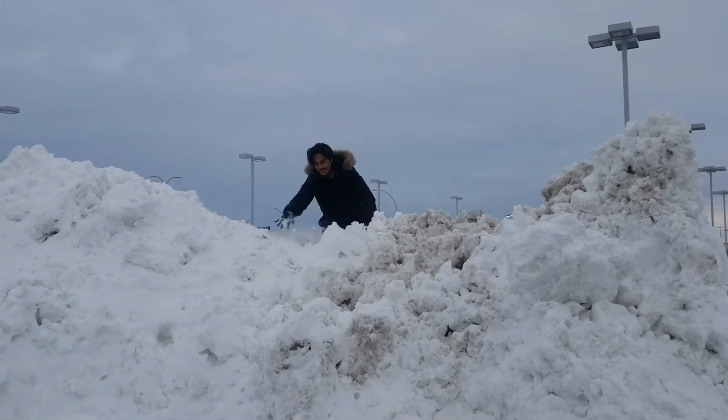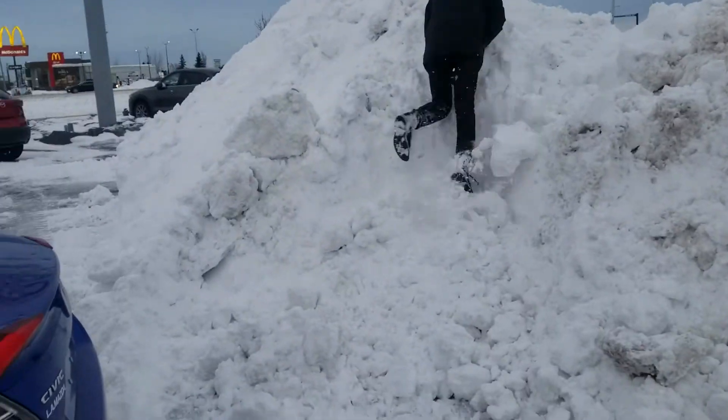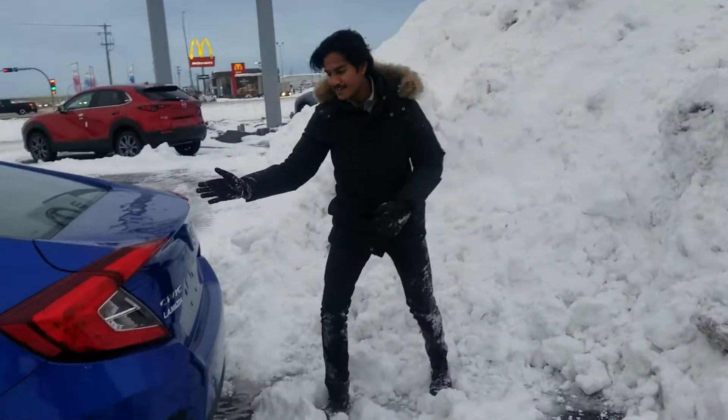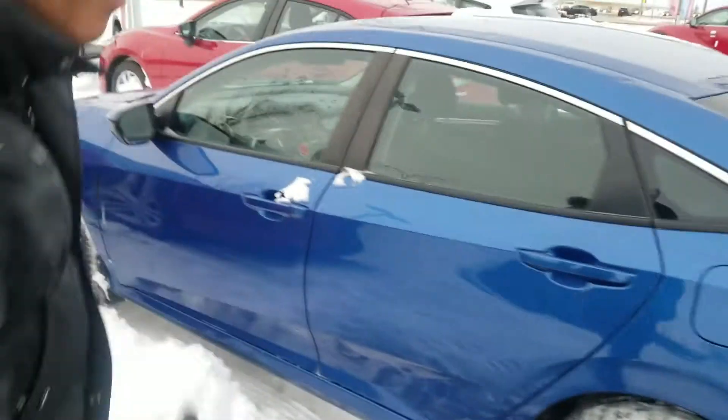Hey Raj, it's Nav with LA Mazda. How's it going? I've got your 2018 Honda Civic right here. So this is blue in color. It's got a little bit of hail damage on it, but it's okay because it drives and handles perfectly fine.